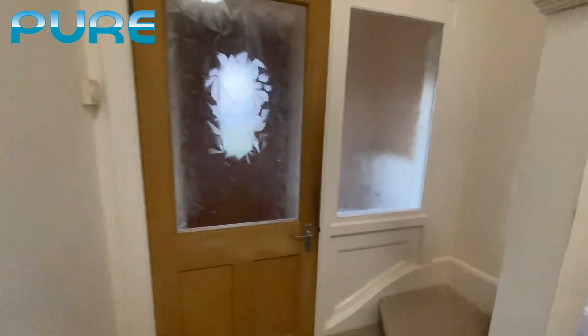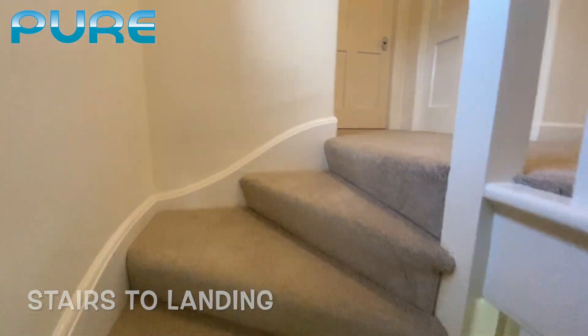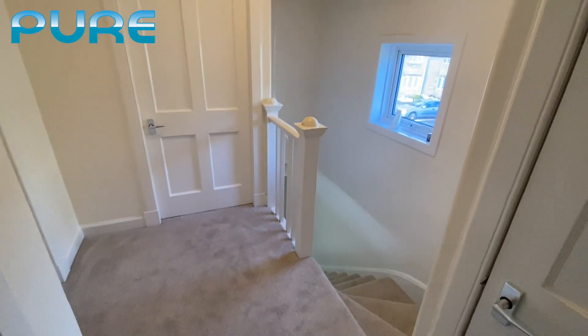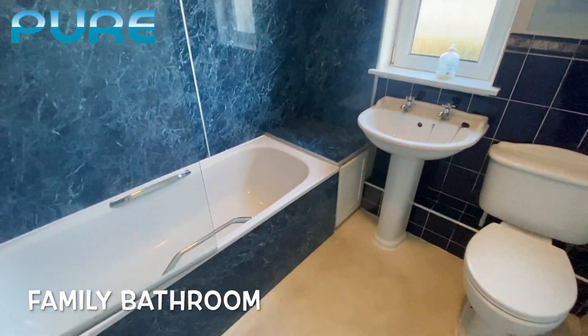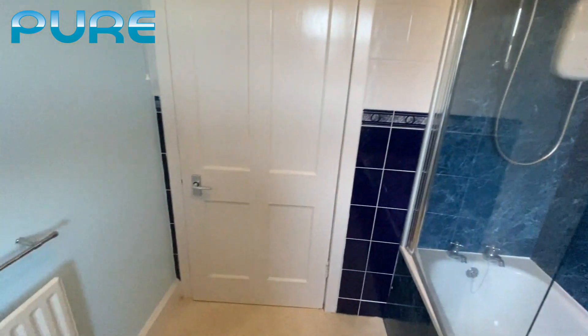Back into the hallway and up the stairs — new carpets throughout. Up into quite a spacious landing with a clothes pulley. First on the left is a small cupboard housing the water tank, and next to that is the bathroom. It's a standard but spacious bathroom with an electric shower for instant hot water, and the doors are all original.